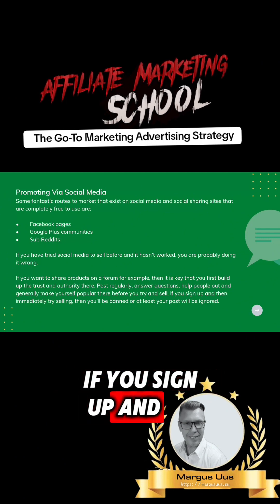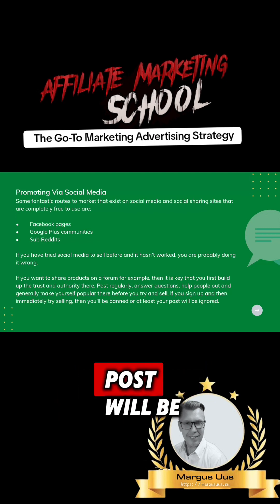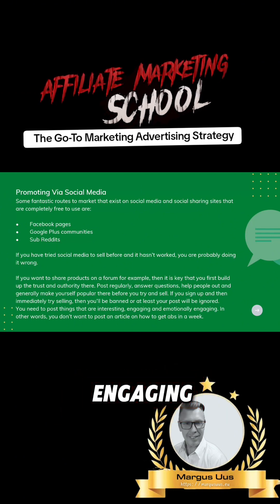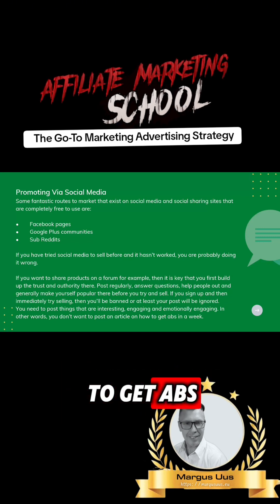If you sign up and then immediately try to sell, then you'll be banned, or at least your post will be ignored. You need to post things that are interesting, engaging, and emotionally engaging. In other words, you don't want to post an article on how to get abs in a week.